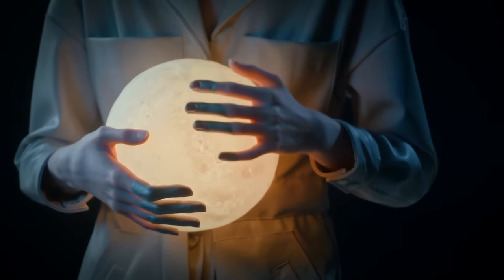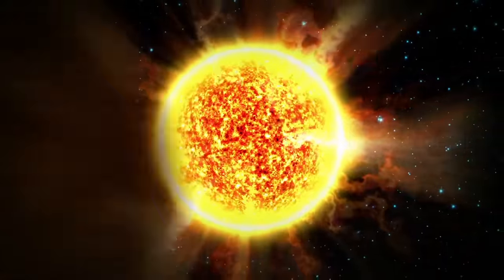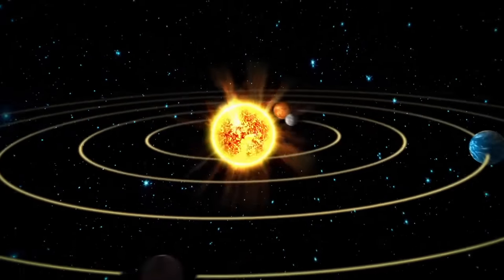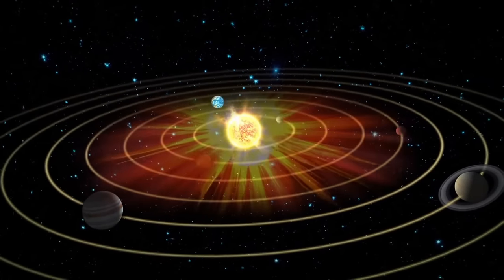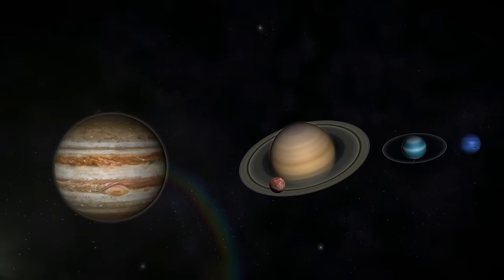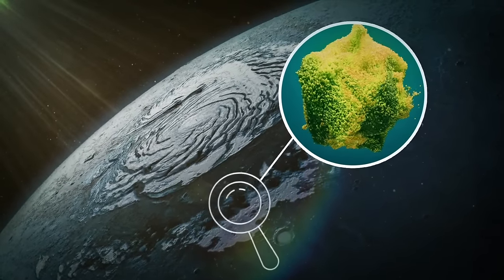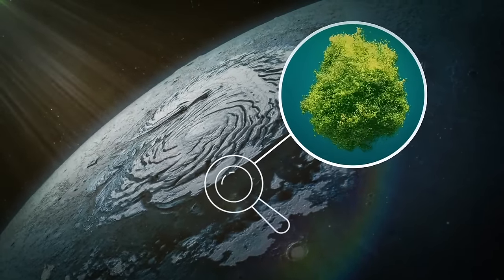Interestingly, Titan might become warmer in the future. About 5 to 6 billion years from now, the Sun will become a red giant. It will heat up most space objects in our solar system, and Titan will become warmer — around 94°F. This temperature is high enough for stable oceans of a water-ammonia mixture to exist on its surface.